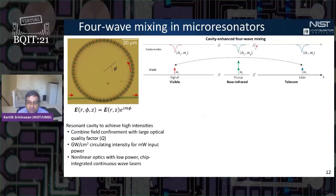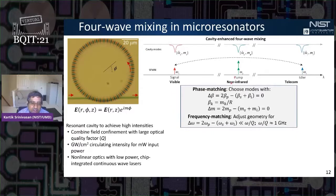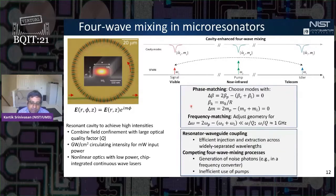To give an example: cavity-enhanced spontaneous four-wave mixing, where two pump photons get annihilated. In our case, we're trying to generate a visible-wavelength signal and a telecom idler. We can find scenarios where we simultaneously phase and frequency match the three modes of interest. By specifically tailoring the ring resonator cross-section — the waveguide thickness and width — we can phase-match a broad variety of processes. We combine this with optimized resonator-waveguide coupling to extract light across widely separated wavelengths, and mechanisms to suppress competing four-wave mixing processes.